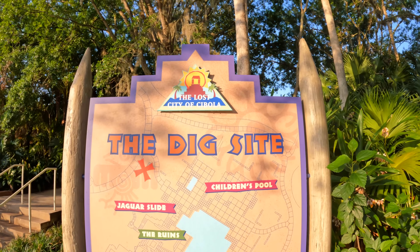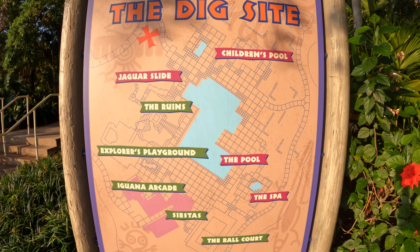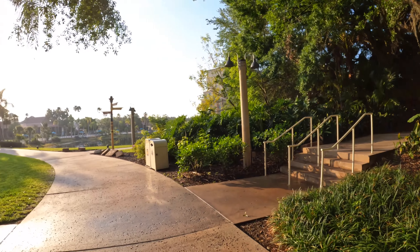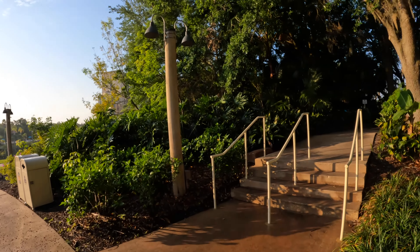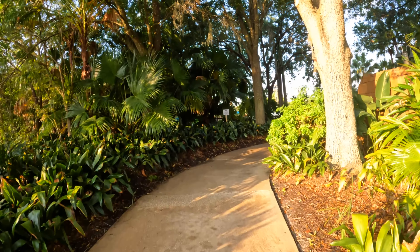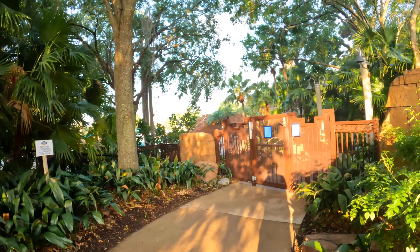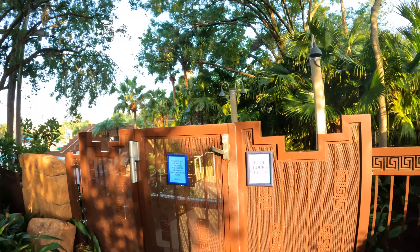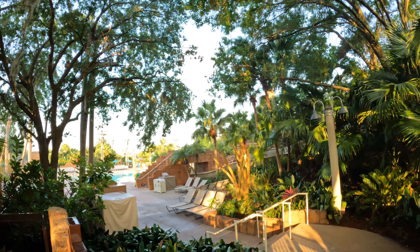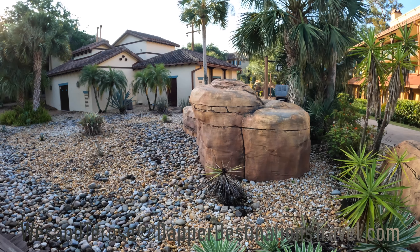Here we are at the Dig Site — it's a pretty good size pool area and they actually have a map dedicated to it. One of the things I really like about it is the seclusion of the pool area. You can't say this about all resorts, but it's kind of off out of the way — you have to walk through some landscaping to get here. Even though it's a large area that can hold a lot of people, you're not going to see people walking by unless they're coming or going to the pool.